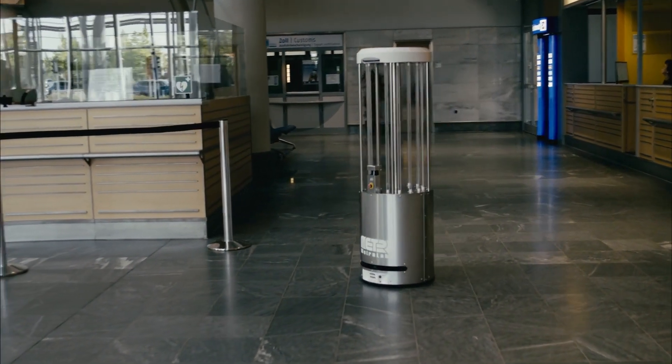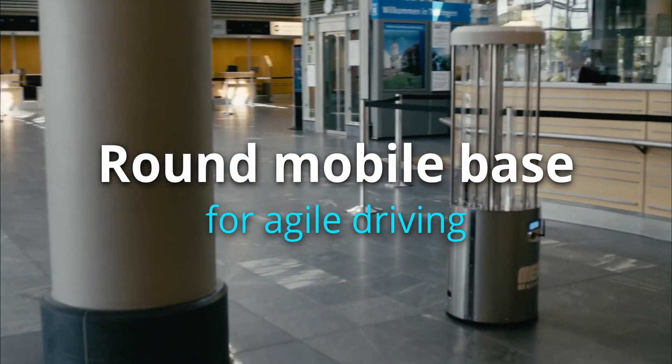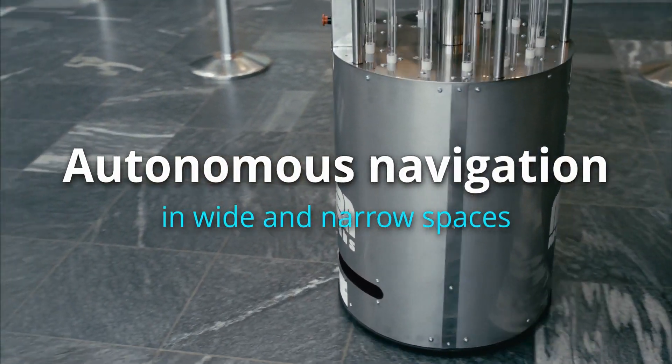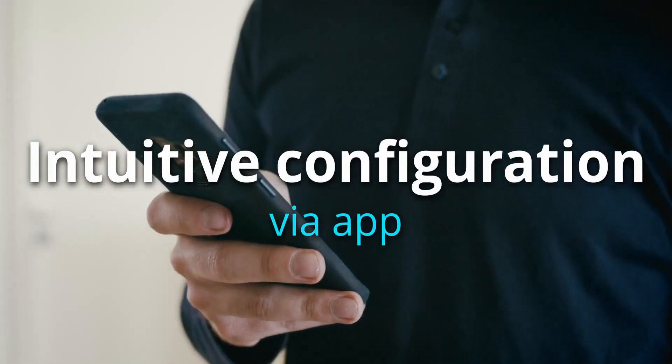Steribot's skillfully engineered round mobile base is sleekly designed for agile driving, as the unit's autonomous navigation system guides it through wide and narrow spaces according to your specifications via intuitive configuration through the app on your smartphone.